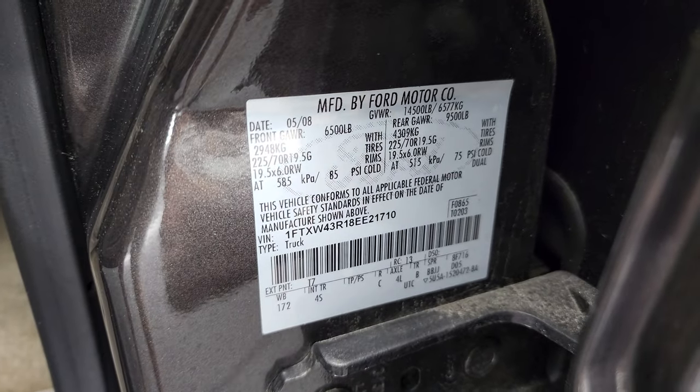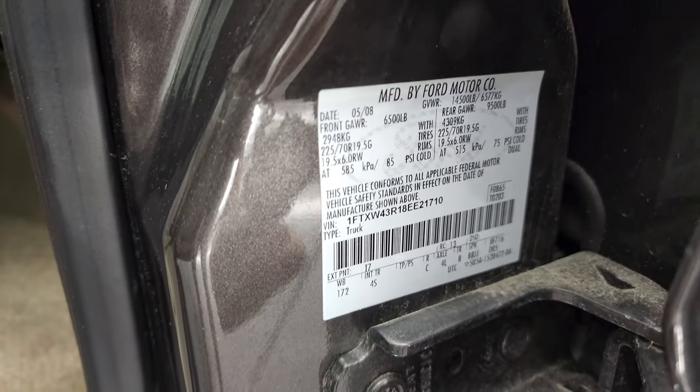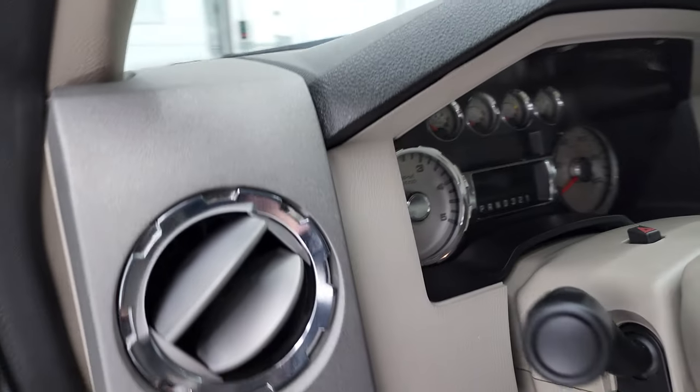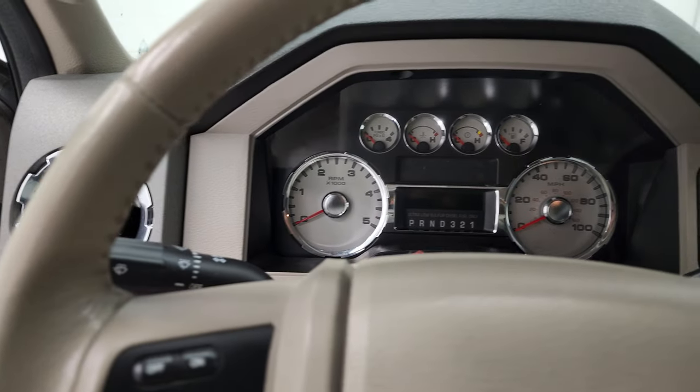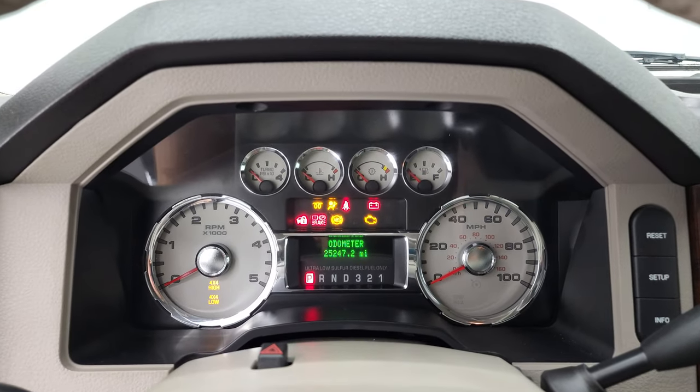There's your VIN sticker and your tire and loading information sticker. We'll hop inside, check out the miles, the radio, and everything that this truck has to offer on the interior, and then we'll start it up.